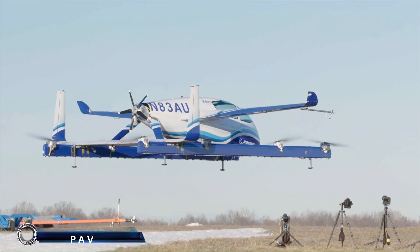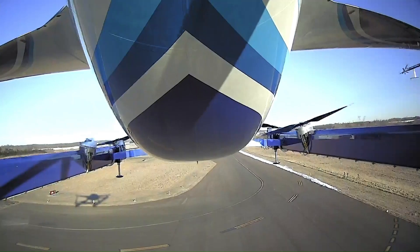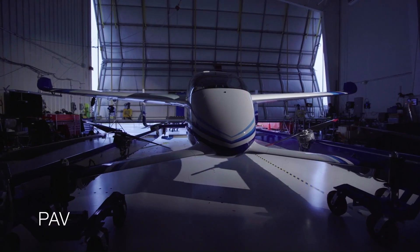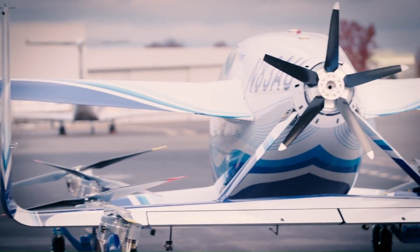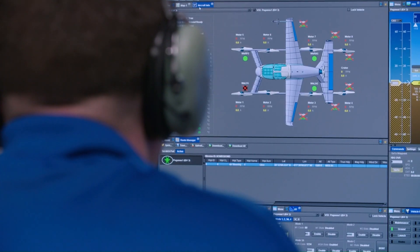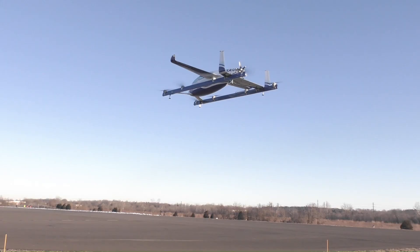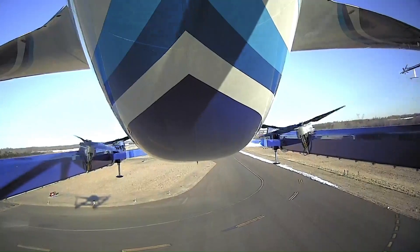Introducing the Boeing Passenger Air Vehicle — the future of urban air mobility. This innovative eVTOL aircraft is designed to provide safe, on-demand air transportation. The PAV features eight rotors for lift and a pusher propeller for forward flight, allowing it to take off and land vertically.